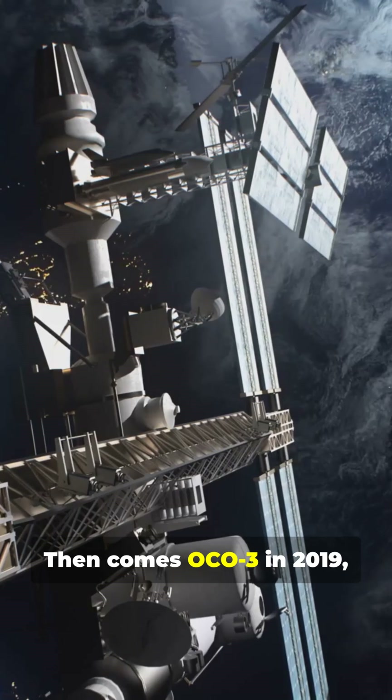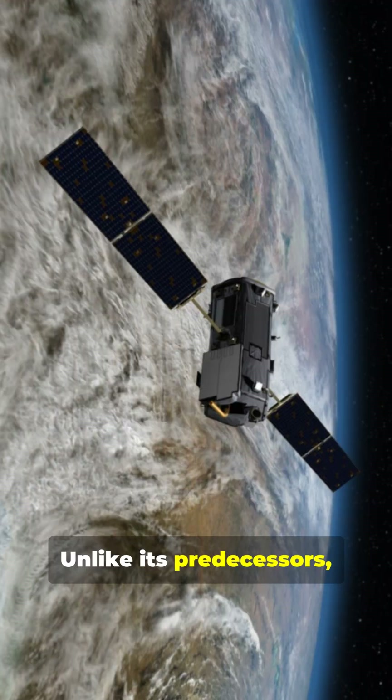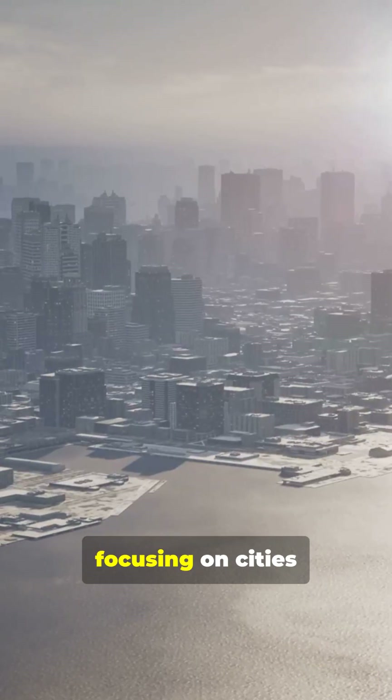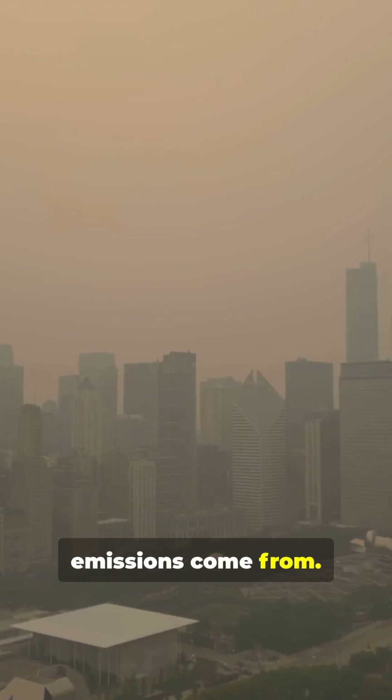Then comes OCO-3 in 2019, mounted on the International Space Station. Unlike its predecessors, it can track daily changes in carbon dioxide, focusing on cities and revealing exactly where our emissions come from.